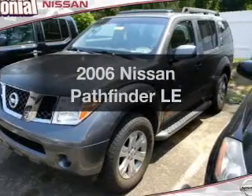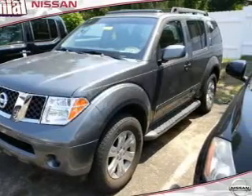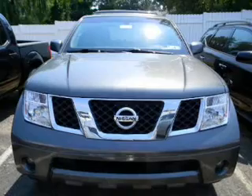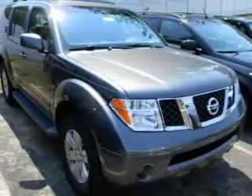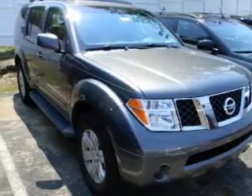Check out this 2006 Nissan Pathfinder. Travel the roads in style and comfort in this great vehicle, with a reliable 6-cylinder engine that responds smoothly to its 5-speed automatic transmission.